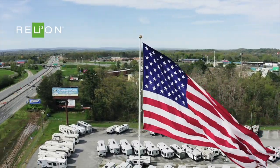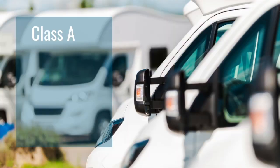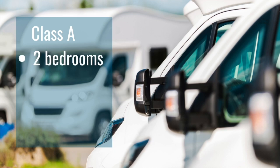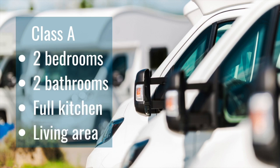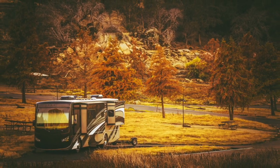Relion has several lithium battery options that can power different classes of RVs. First, Class A recreational vehicles — large motor coaches that may have two bedrooms or bathrooms, a full kitchen, living room, and entertainment areas — often require house batteries coupled with solar power or a generator that could power all systems.